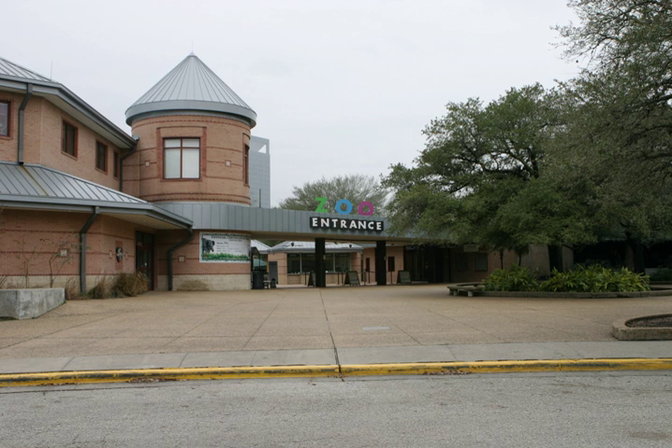The Houston Zoo is an active partner in the AZA's Species Survival Plan program, a population management and conservation program for selected species housed in North American zoos. The zoo supports more than a dozen conservation projects in Texas and across the globe that assist in the survival of endangered wildlife and habitats.